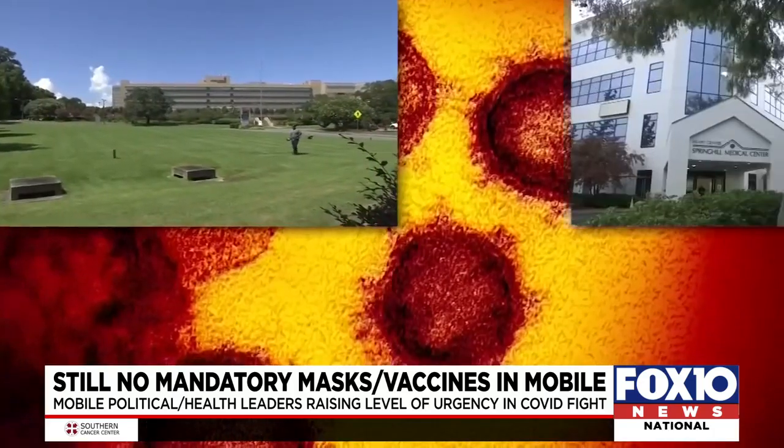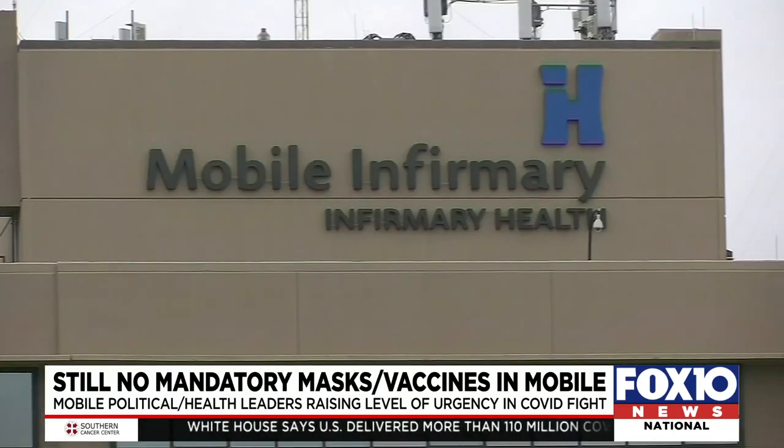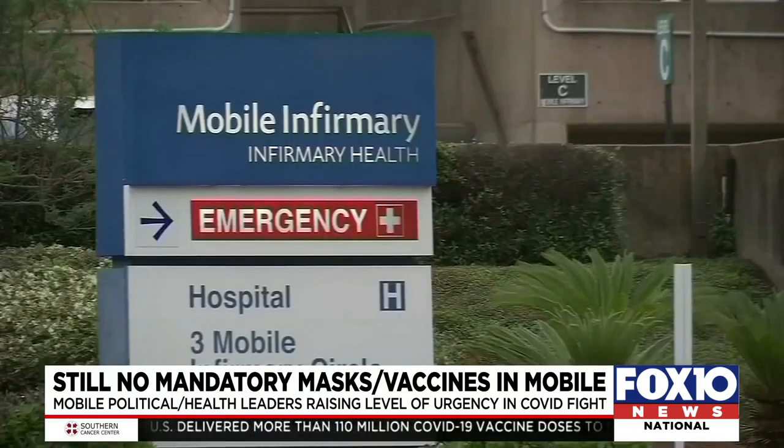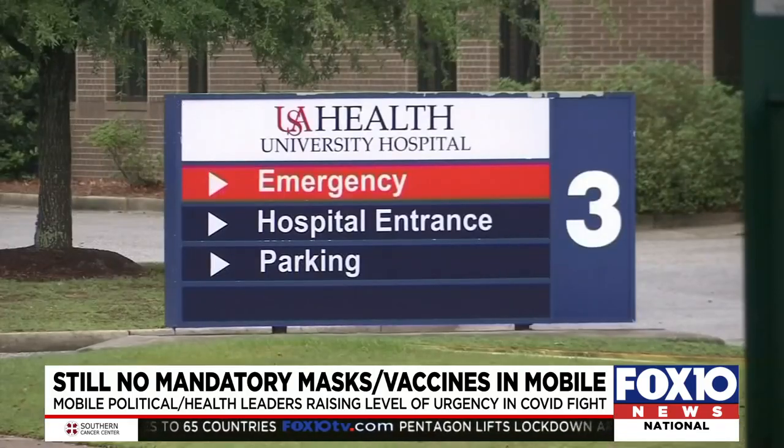All four hospital systems in Mobile are on diversion. That means ordinarily they'd be sending people to other facilities. Of course, with all hospitals facing the same capacity limits, the practical effect is that hospitals are forced to find space within.